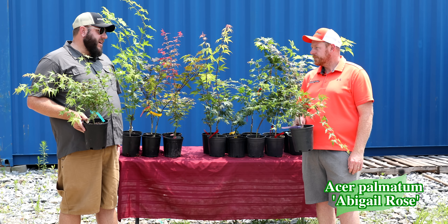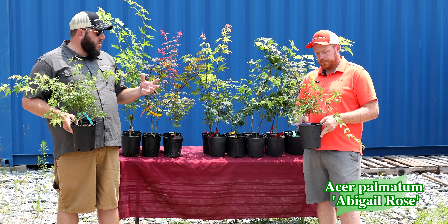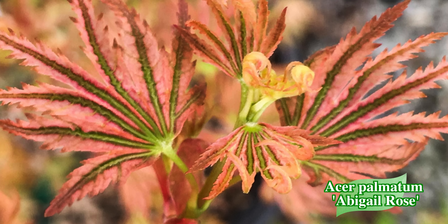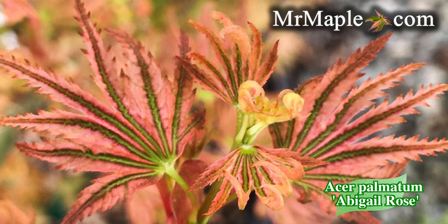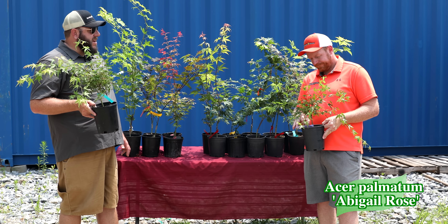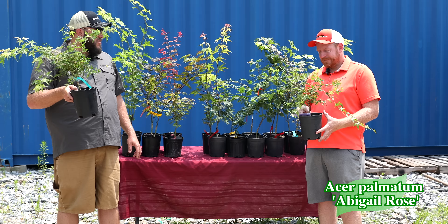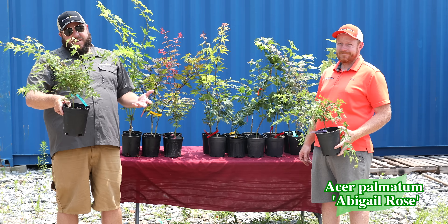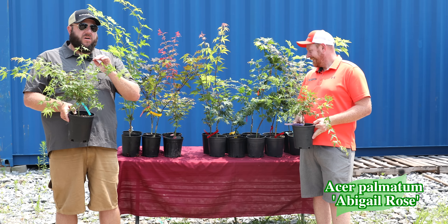Harold Johnston also introduced Beni Shichihenge. The original Abigail Rose is down at Colonel Parker's — a good friend of Harold Johnson's. We got to go see that plant at about 40 years old and it was only about six feet tall, handling the Alabama heat and still looking good. We saw it in the fall, and as this one matures you get even more variegation on the older growth. You're going to really enjoy it in a container or small space. It gives you that Higashiyama style with a tighter, compact habit.